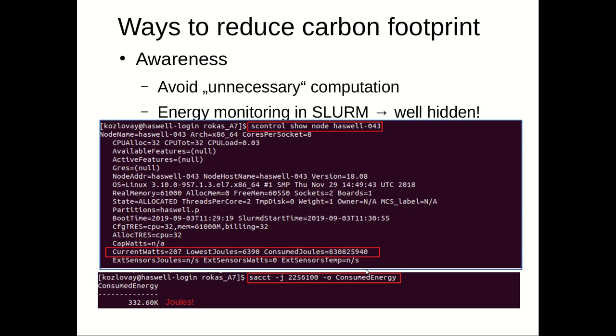This puts us further to the right on the axis of evil with respect to climate change. So what are the ways to reduce carbon footprint? One is awareness — we should avoid unnecessary computations, but it's not easy. In the Slurm system used for submitting jobs, energy monitoring is really well hidden, and you need to spend some time to figure out what the energy consumption of your jobs actually is.